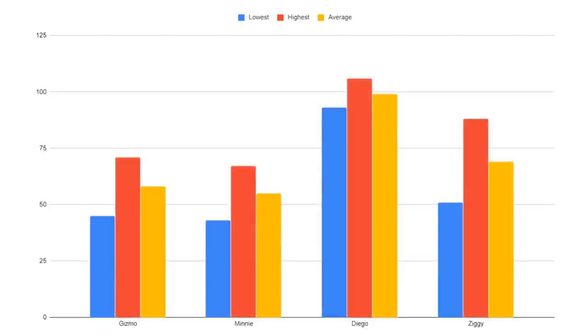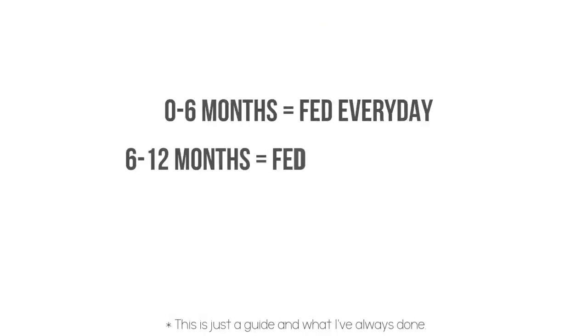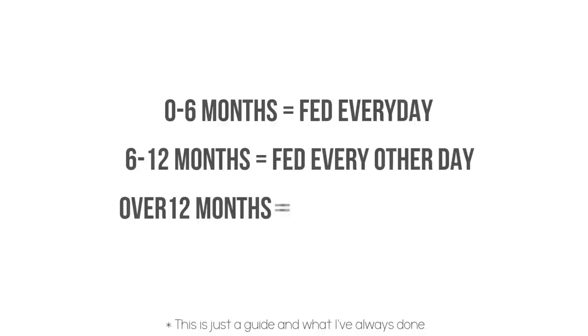It's important to note that all of my geckos are fed the same amount of food at the same frequency – zero to six months old every day, six to twelve months old every other day, and twelve months and over every three or four days. It just goes to show that even fed the same amount at the same time, they put on weight differently.